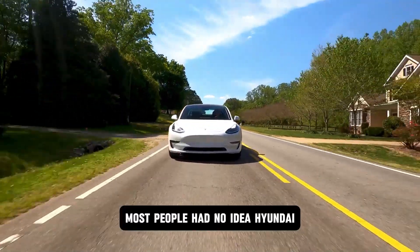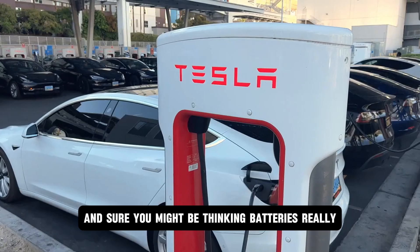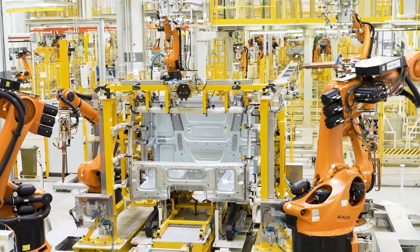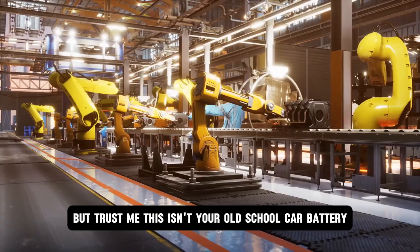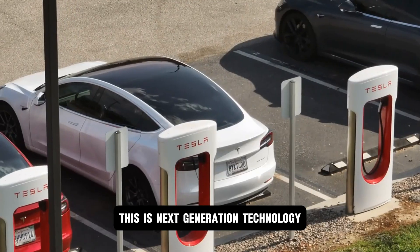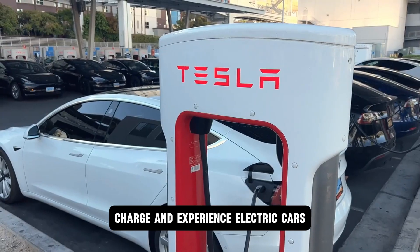Most people had no idea Hyundai even had solid-state battery tech in development. You might be thinking: batteries? What's the big deal? But trust me, this isn't your old-school car battery. This is next-generation technology that could completely redefine how we drive, charge, and experience electric cars.